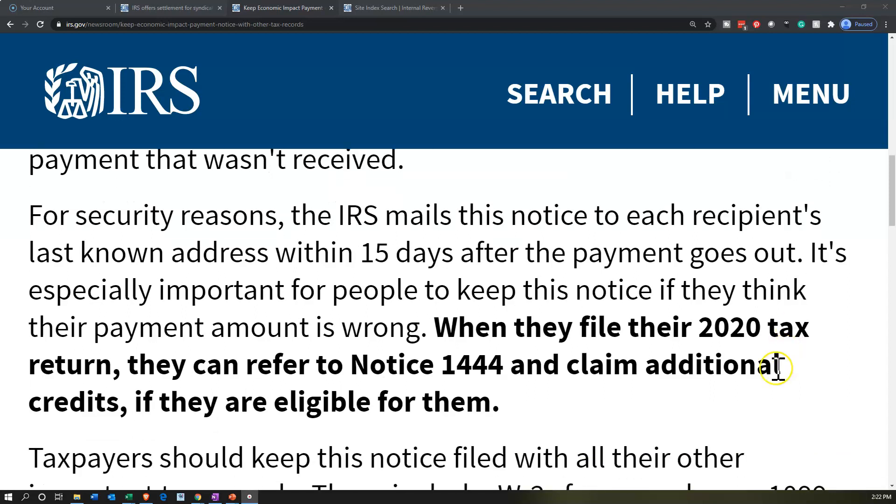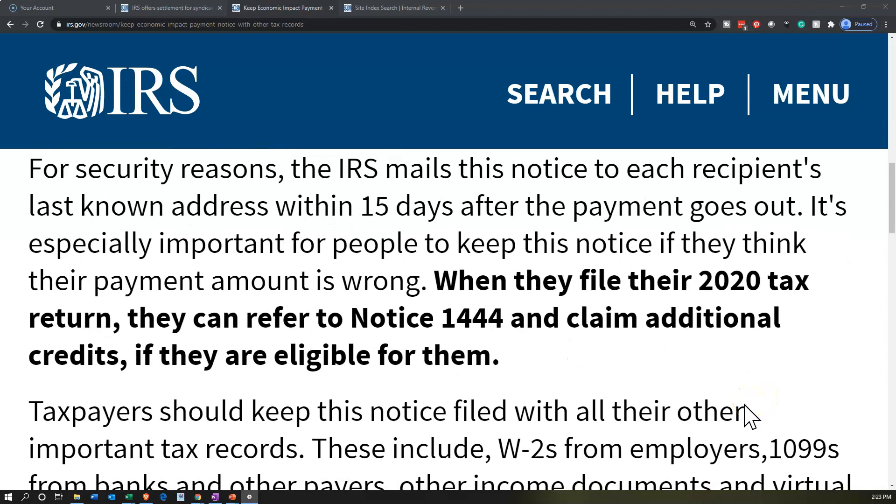It's especially important for people to keep this notice if they think their payment amount is wrong. When they file their 2020 return, they can refer to Notice 1444 and claim additional credits if they are eligible for them.